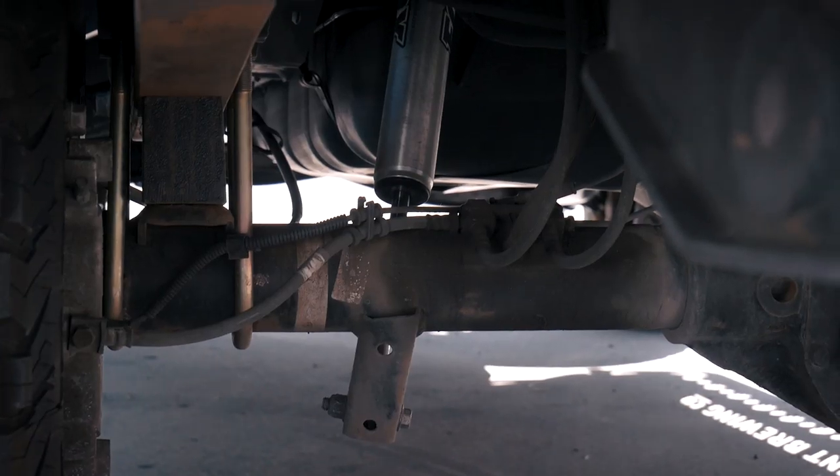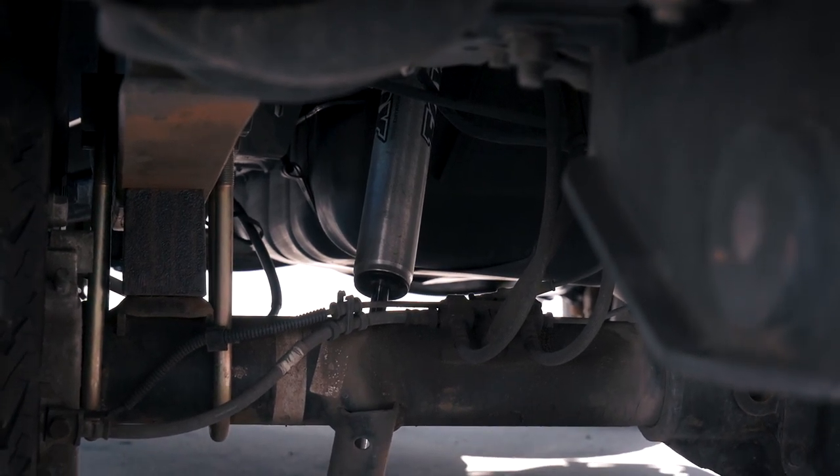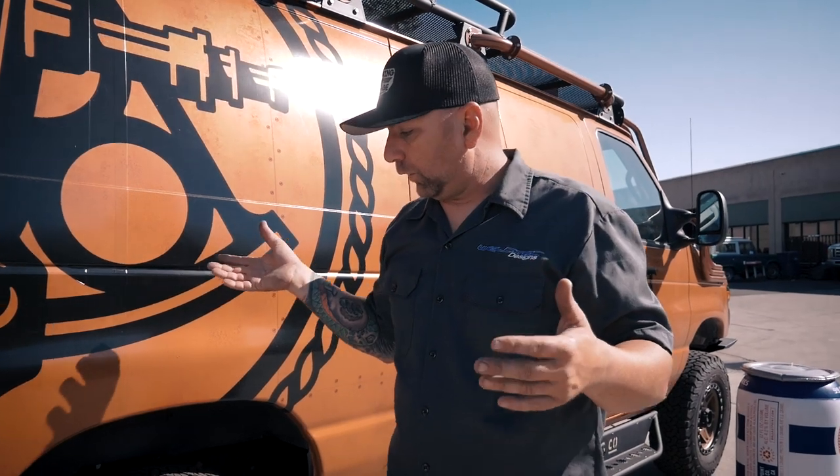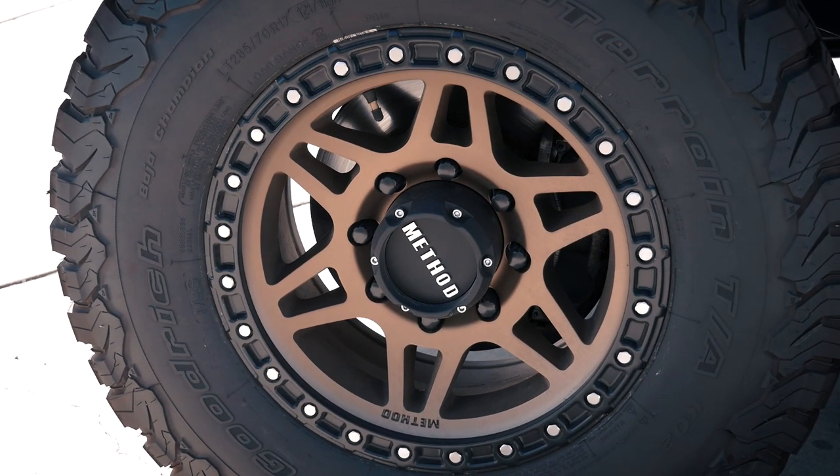In the rear of this, this is just the Baja Grocery Getter kit — it isn't a complete performance package. In the rear we've done the three-inch blocks, U-bolts, and Fox shocks. Awesome — digging it.